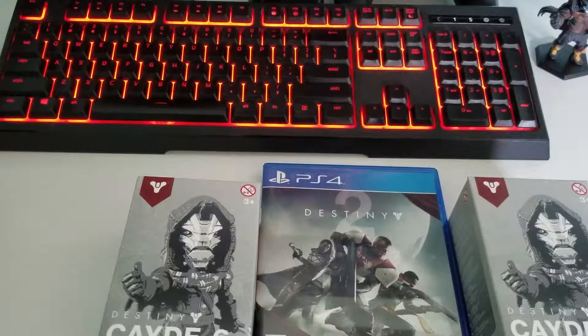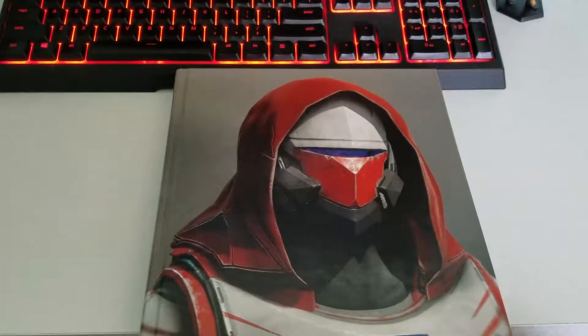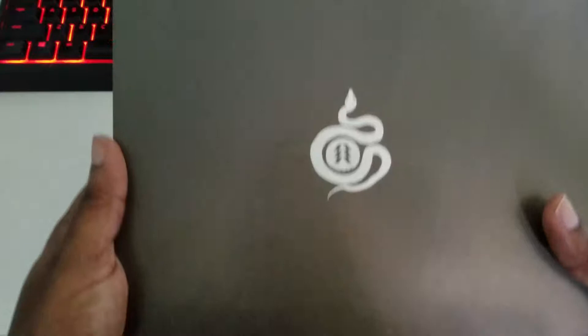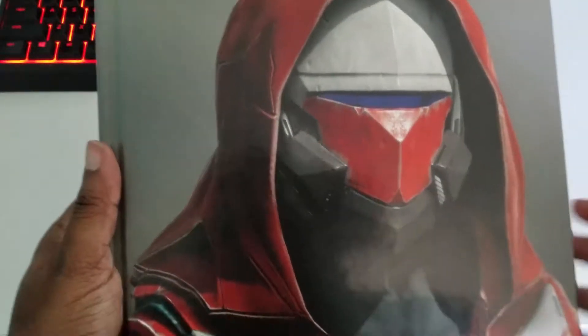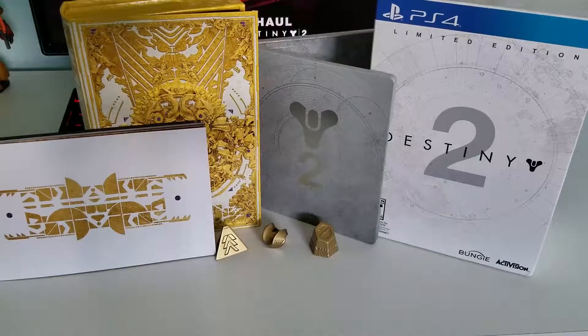That's pretty much what you get in the limited edition of the game. I didn't buy the collector's edition — they were out of stock and I didn't really bother. If you guys enjoy these types of videos, feel free to hit the like button. Sorry for the long video but I wanted to showcase everything I got from GameStop. If you want more unboxing videos of collector's or limited editions, hit that like button. My name is Hunter Gunslinger and I will see you Guardians starside.